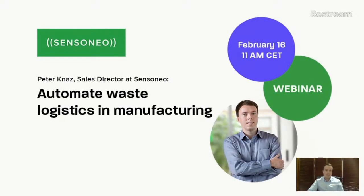Welcome everyone to the Sensor Nail YouTube channel. My name is Peter Knaza, I'm the sales director at Sensor Nail, and today I will guide you through our solution for automation of waste management in logistics, manufacturing, and facility management.